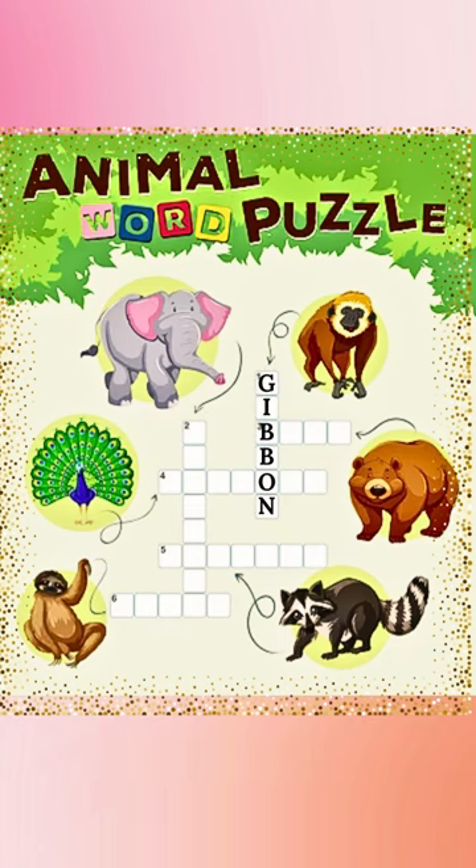Number two is an elephant: E-L-E-P-H-A-N-T. The third is a bear. The letter B is already there: P-E-A-R.